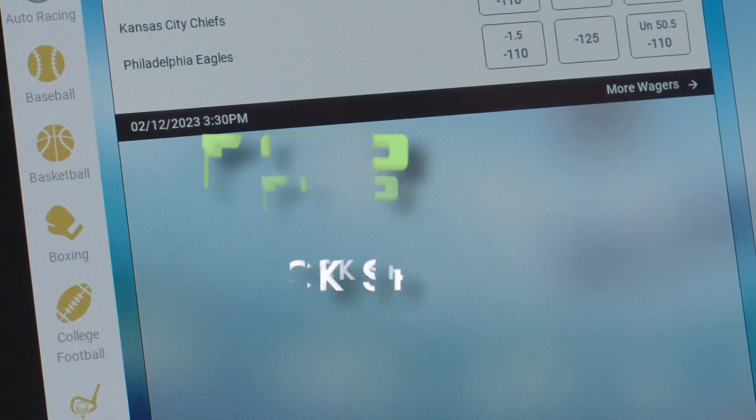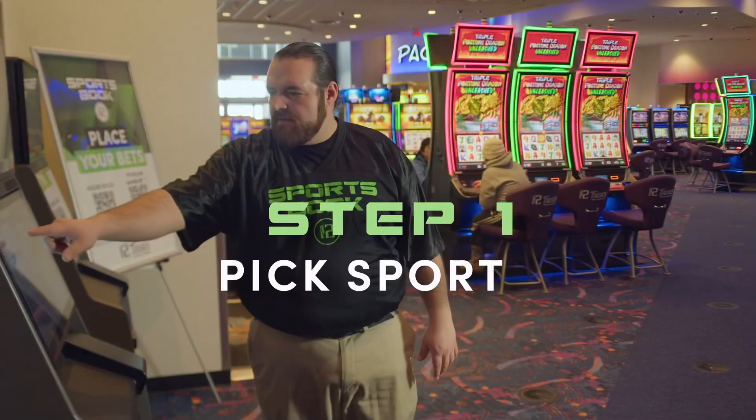First, you're going to select the sport you'd like to bet on. Once you've picked the sport, you can place your wager. Today, we'll select football.